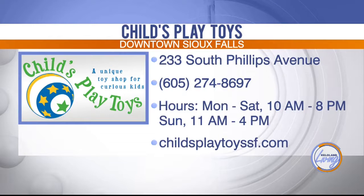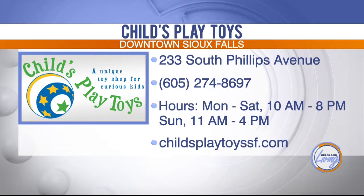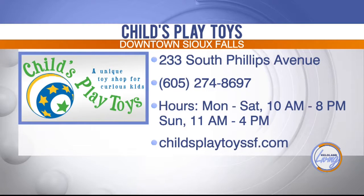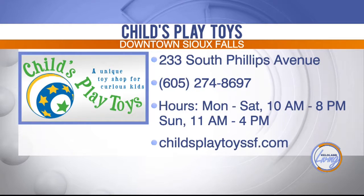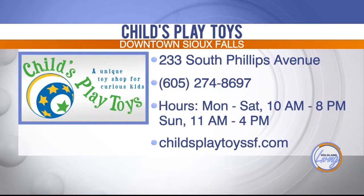If you're ready to update your child's wardrobe or want to check out all the fun toys, candy, and fashions that Child's Play Toys has to offer, you can visit them in downtown Sioux Falls at the address listed on your screen or visit their website at ChildsPlayToysSF.com.